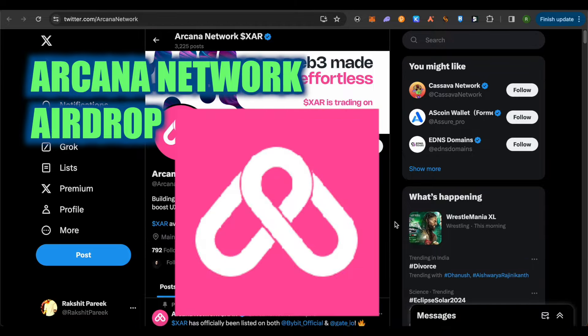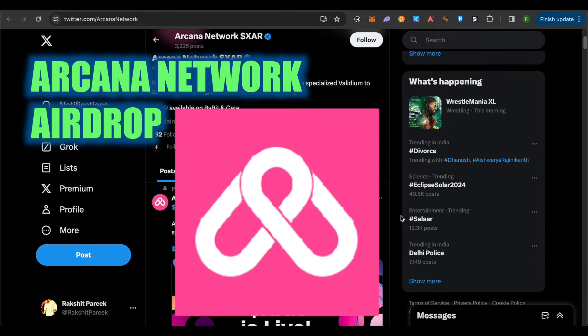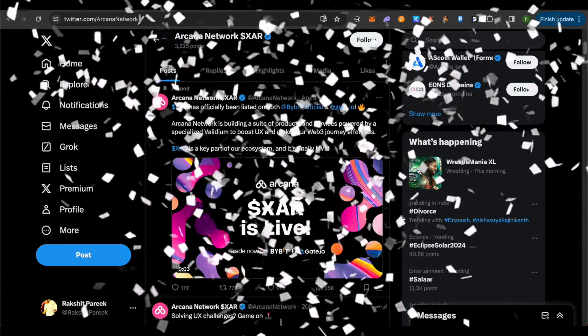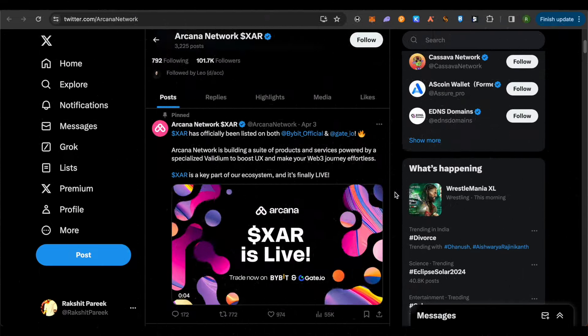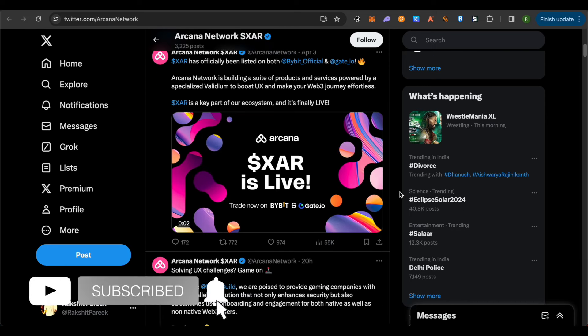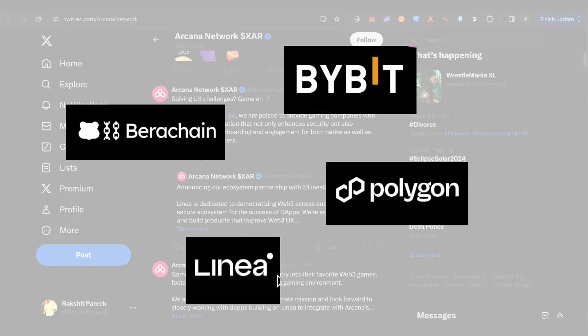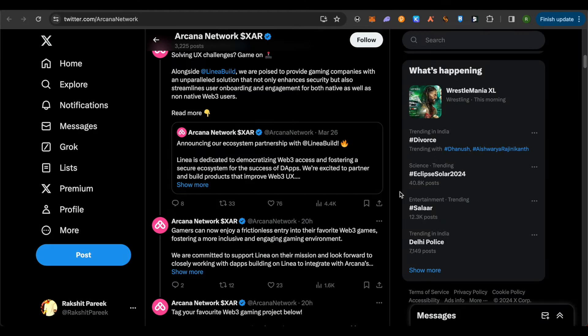Hello everyone, good to see you here. Today we'll talk about the Arcana Network's airdrop. They recently announced their token and to celebrate, they have announced the airdrop as well. This is a project that will make our web3 journey effortless. They are partnered with some of the big names in crypto and will also be helping users — both web3 users and those not yet familiar with web3.